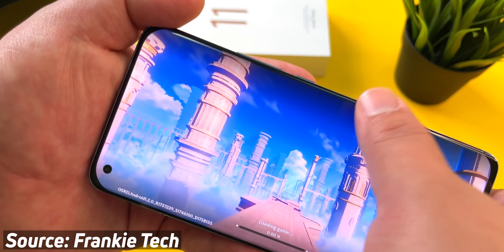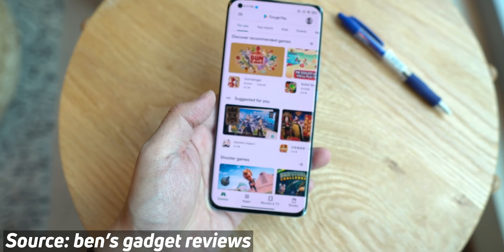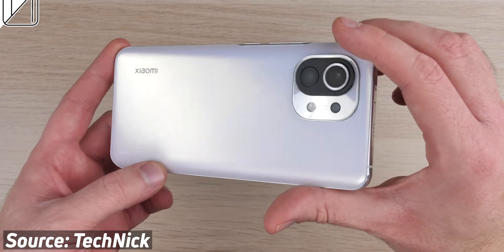There are tons of great smartphones out there that seem really cool but that you can't actually buy in the US. In fact, the Xiaomi Mi 11 in particular is the only phone out right now with the Snapdragon 888, and it currently isn't on sale outside of China. So that begs the question: how do you get hold of them? Well, you're going to have to import them from China to get them in the US.